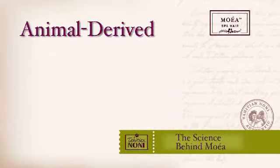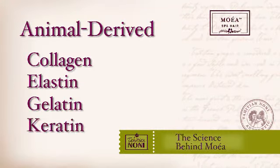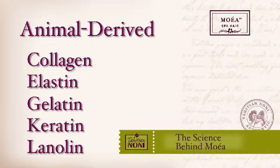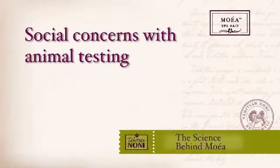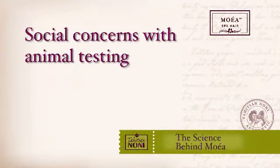Next up is the issue of animal derived ingredients. Moea hair care products, as with all Tahitian Noni International products, are considered to be vegan — that is to say that we do not use any animal based ingredients in any of our products. Examples of animal derived ingredients include proteins such as collagen, elastin, gelatin, and keratin. Additionally, lanolin and many emulsifiers and waxes currently used in many hair care products are animal derived. We feel that there is a social stigma attached to using animals as a source of ingredients used in personal care products, even if the animal is not sacrificed for the sole purpose of creating an ingredient.